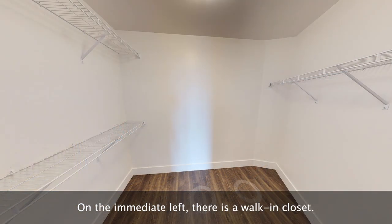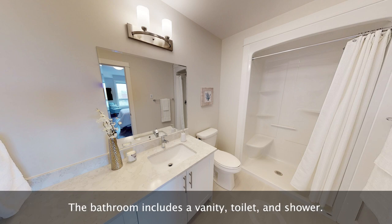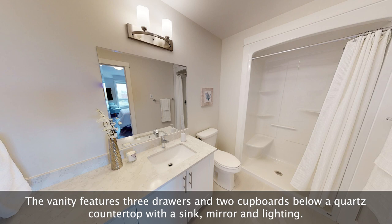On the immediate left there is a walk-in closet. To the right of the closet is a doorway that leads into an ensuite bathroom. The bathroom includes a vanity, toilet, and shower. The vanity features three drawers and two cupboards below a quartz countertop with a sink, mirror, and lighting.